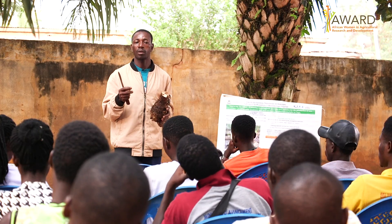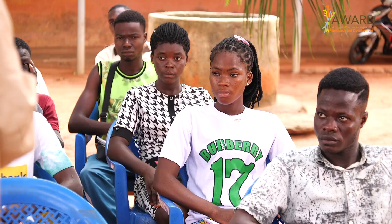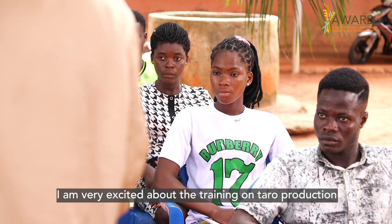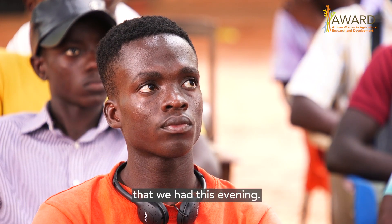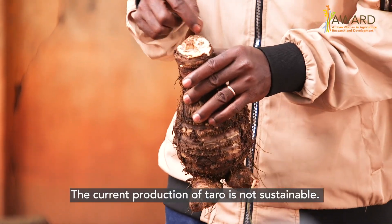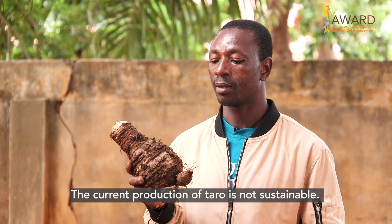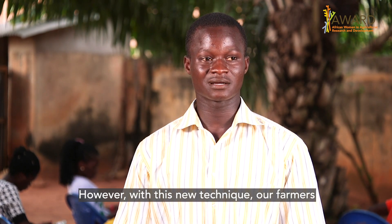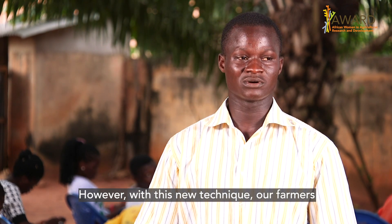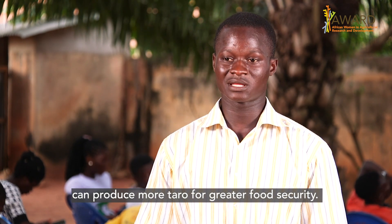I'm really happy for the training this evening on the production of taro, called makani in our language. Today the production of taro is weak, but with this technique, our farmers can better produce taro for more food security.